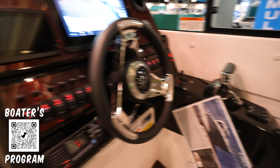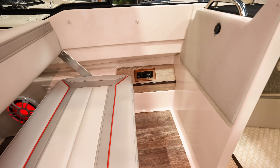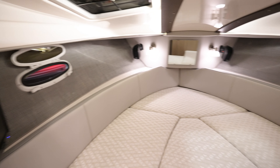Helm Master EX controls. And then over here, more space for the passenger — cup holders, a little spot to throw all your stuff. The inside of the boat, the cabin looks really, really nice.